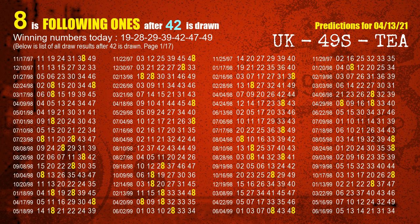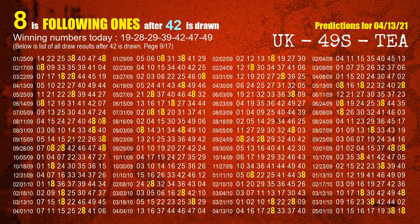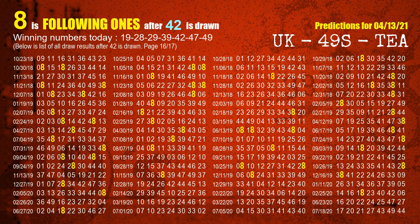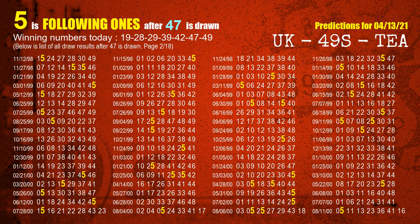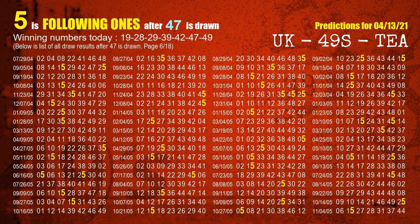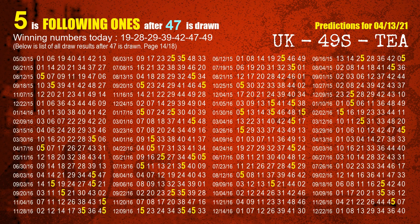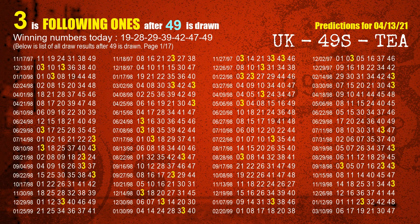The fifth winning number is 42. The most frequently following units digit is 8 when 42 is the winning number in the last draw. The sixth winning number is 47. The most frequently following units digit is 5 when 47 is the winning number in the last draw. The booster number is 49. The most frequently following units digit is 3 when 49 is the winning number in the last draw.